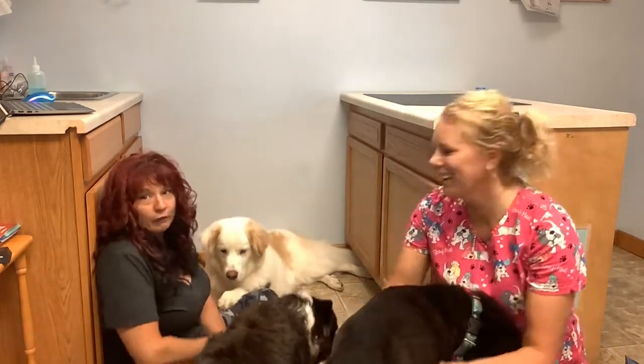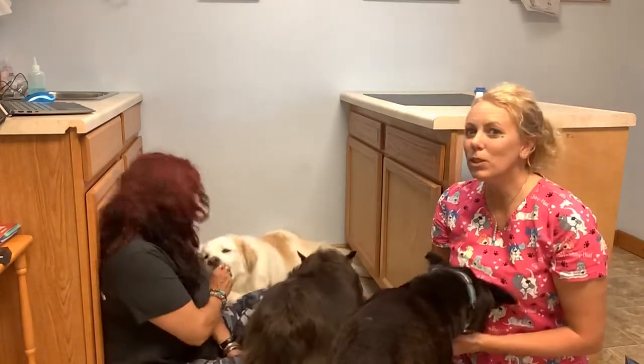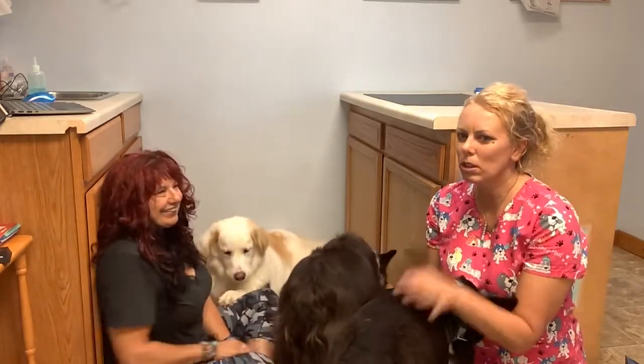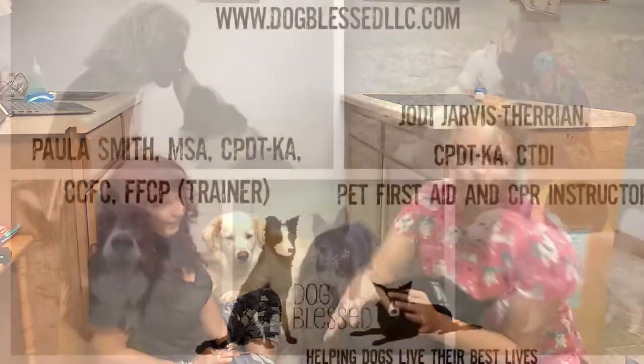We're also offering any behavior we can right now because we have treats. We want a fear-free vet visit so that the dogs will come to the vet and get the care they need to live a long, happy, healthy life.